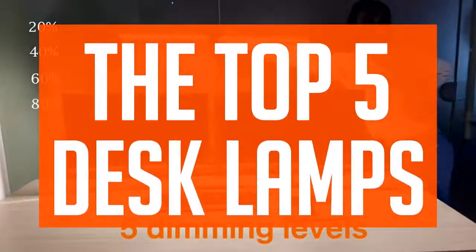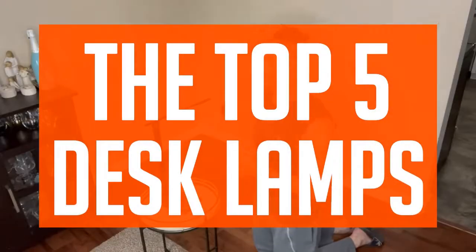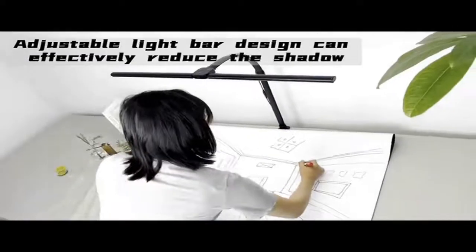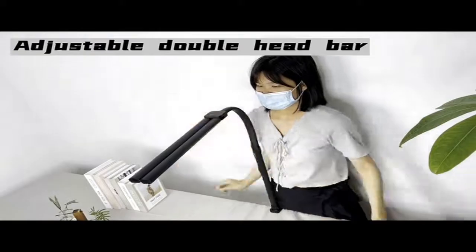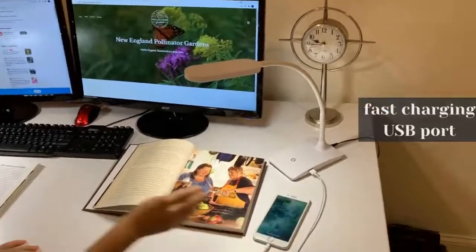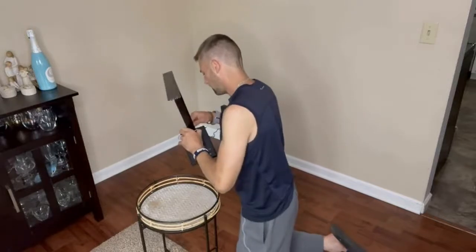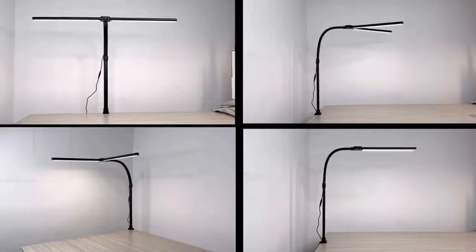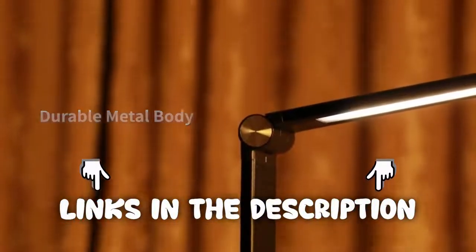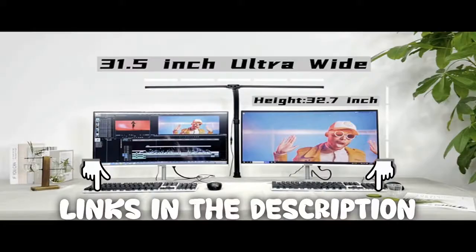If you're interested in the top 5 desk lamps, then this video is for you. Sit back, relax, and enjoy. We strive to give you the best recommendations in terms of price, performance, and intended use. The products featured in this video are not presented in any particular order, so be sure to watch to the end to find the one which is perfect for you. As always, the links to the most up-to-date prices are in the description.